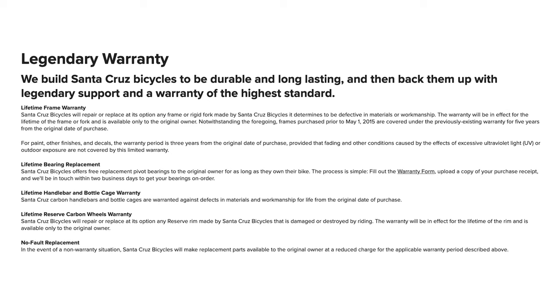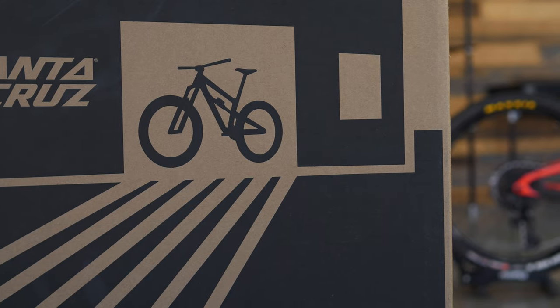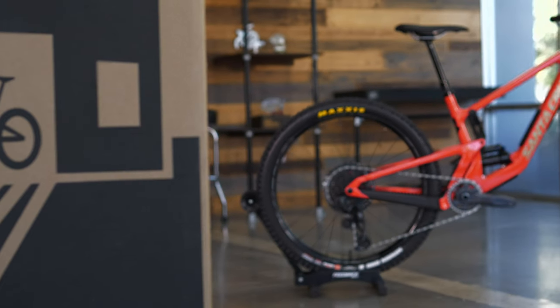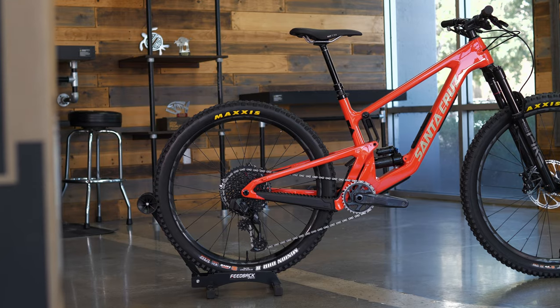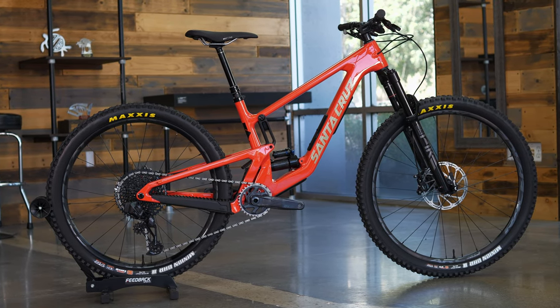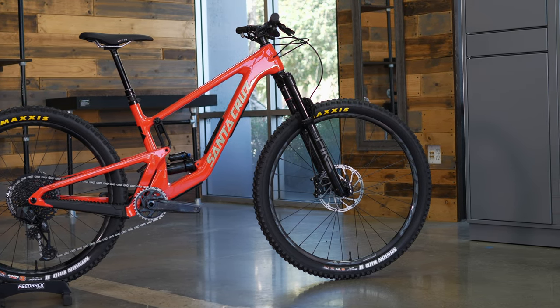Santa Cruz includes an unrivaled warranty — for all original purchasers, there is a lifetime warranty on all Santa Cruz frames and bearings, and their customer service is unmatched. This is the 5010 V5, an extremely playful, fun bike capable of handling anything you can throw at it. This mixed-wheel, short-travel trail bike is proven to be one of the best on the market and perfect for anyone looking to have some fun out on the trails.